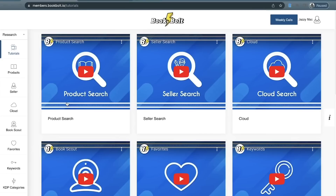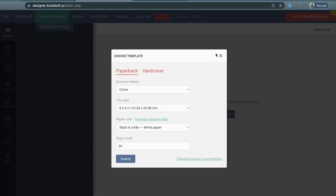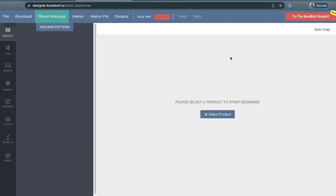In order for us to get started in BookBolt creating our puzzles, we want to navigate over here to where it says Create, and then click on the option that says Book Bolt Designer. If you are seeing the classic view, this is not the studio view we're going to use to make our puzzles. You'll want to make sure that you go up to the right-hand corner and click the option that says Try the Book Bolt Studio. That is the new studio, and that's what we want to use.